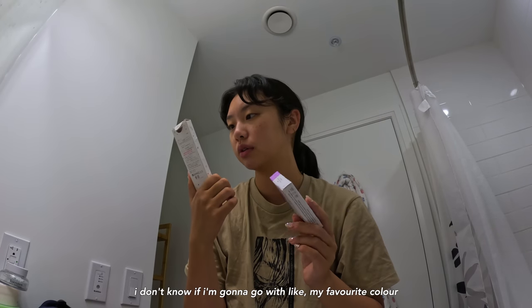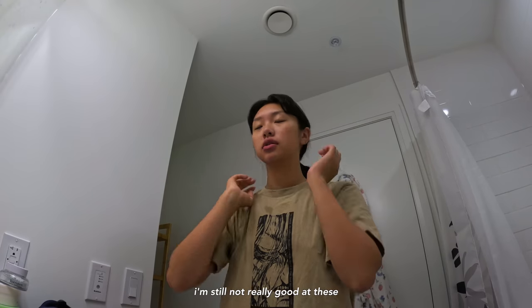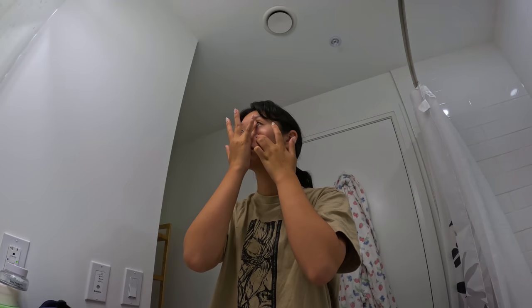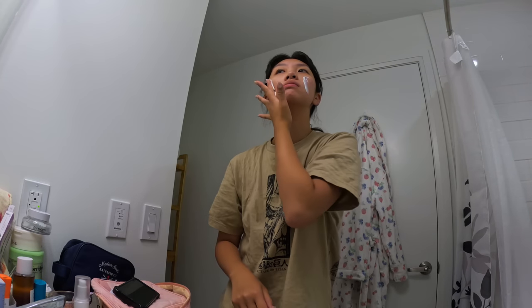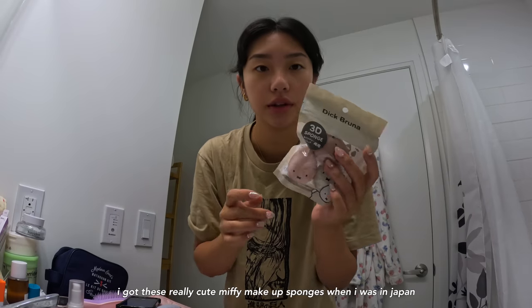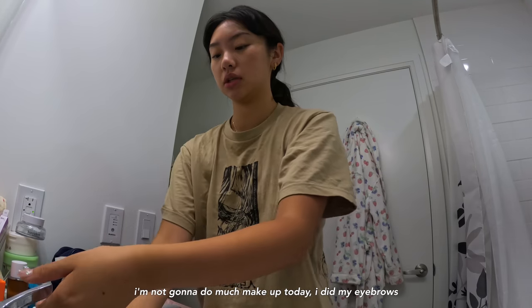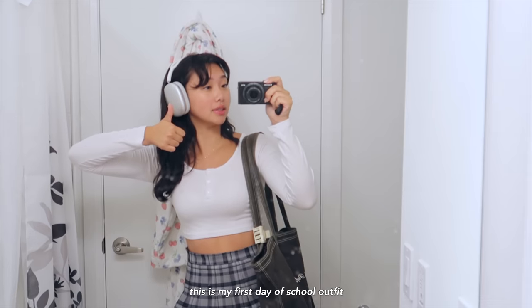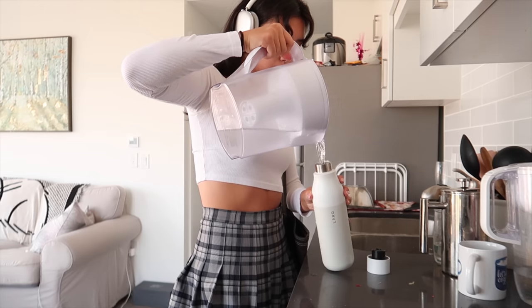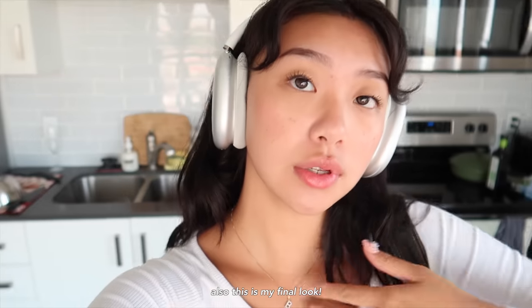I have two kinds of colored contacts that I wear now. I'm still not really great at these. I got these really cute Mickey makeup sponges from Japan. It has a flat edge — that's perfect for baking. I'm not going to do that much makeup today. I'll do my eyebrows and just a little concealer. This is my first day of school outfit. And this is my final look.